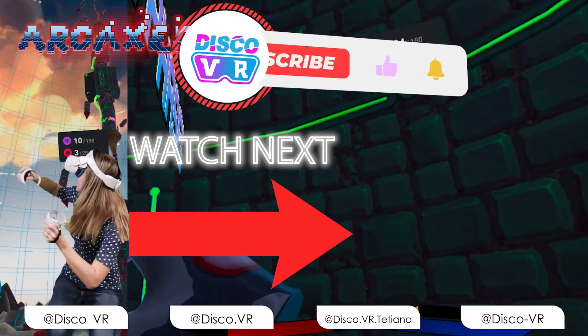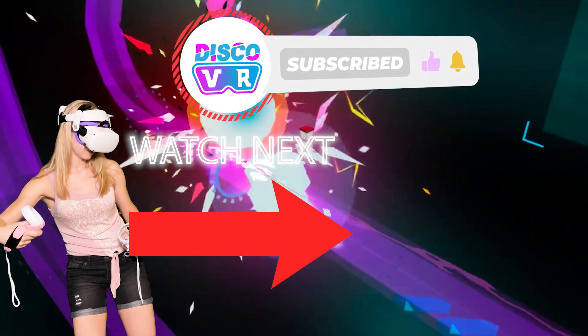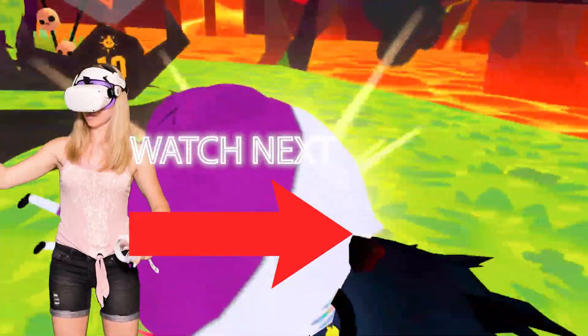If you're interested in checking out Archaixer, watch my video review — I really love that game. Leave a like and subscribe to DiscoVR if you enjoyed this video, and let me know in the comments which one is your favorite VR game on App Lab and SideQuest. Thanks for watching and see you next time.